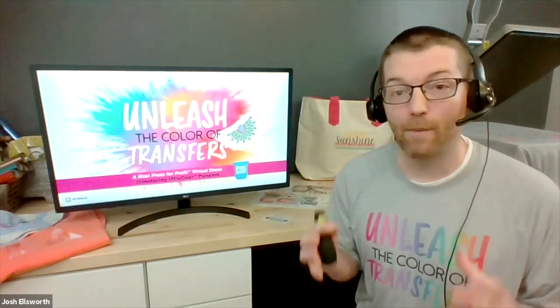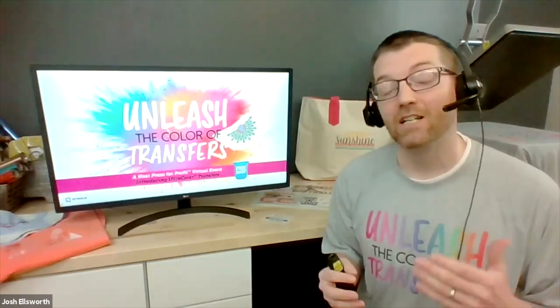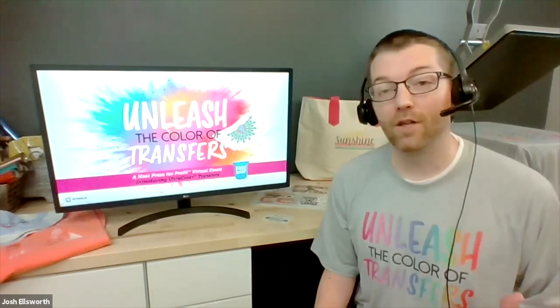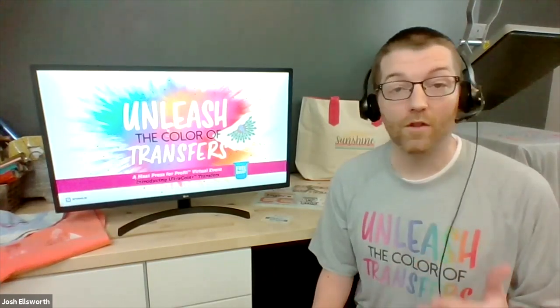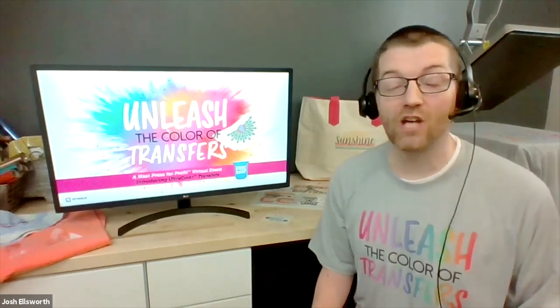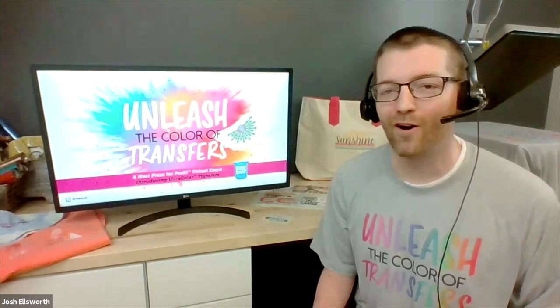We're so excited to be on this Pathable platform, which gives us a ton of functionality to interact with you. So as we're going throughout today, all of the sessions that you're attending — that you can get to and access through the agenda — are presented live, which means we're able to see your questions as you're chatting them in. So make sure you give your presenter plenty of encouragement. Tell them where you're watching from, who you are.